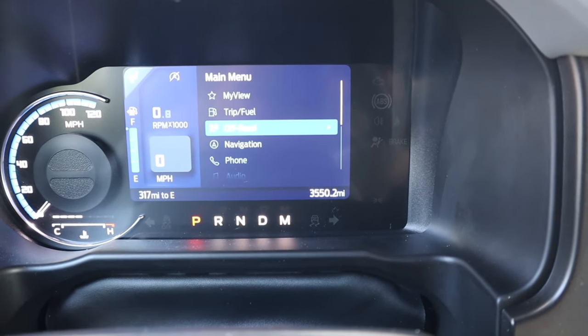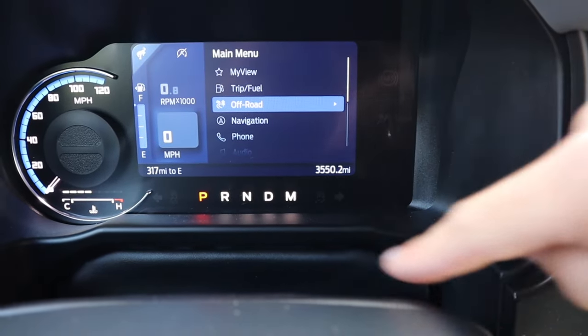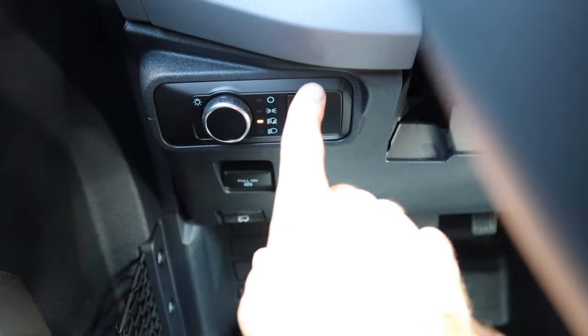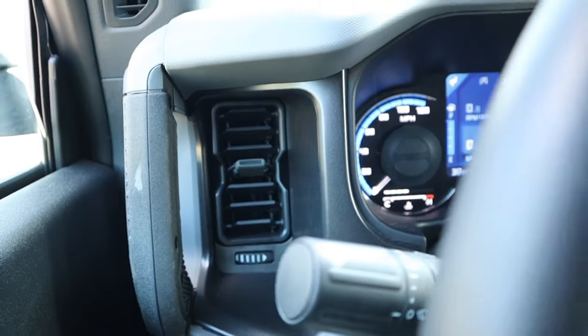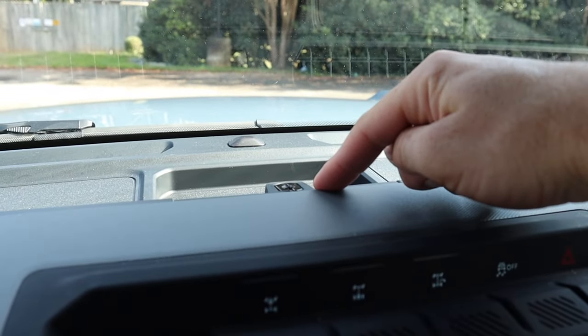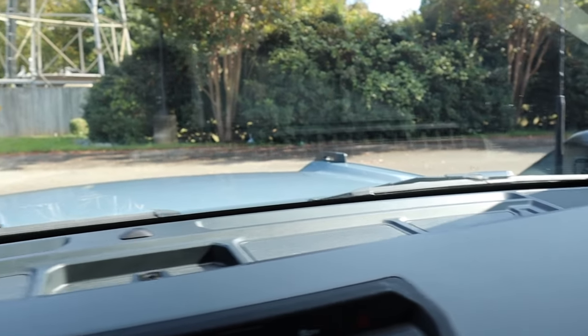The gear selector shows the current gear in the lower section. On the left side of the steering wheel are headlight adjustments, dimmer switches for the gauges, and the e-brake. One air vent is tucked away on that left side, and up top there's storage plus an area to mount accessories directly to the dash.